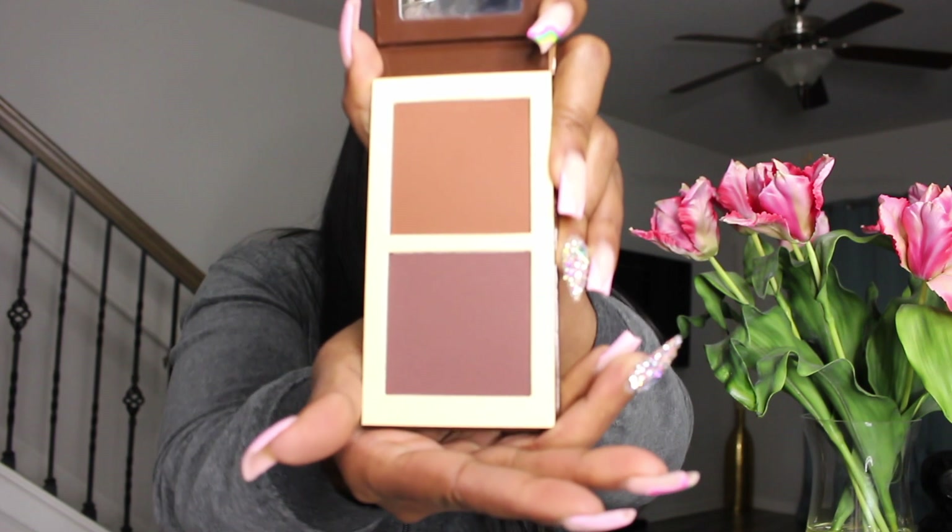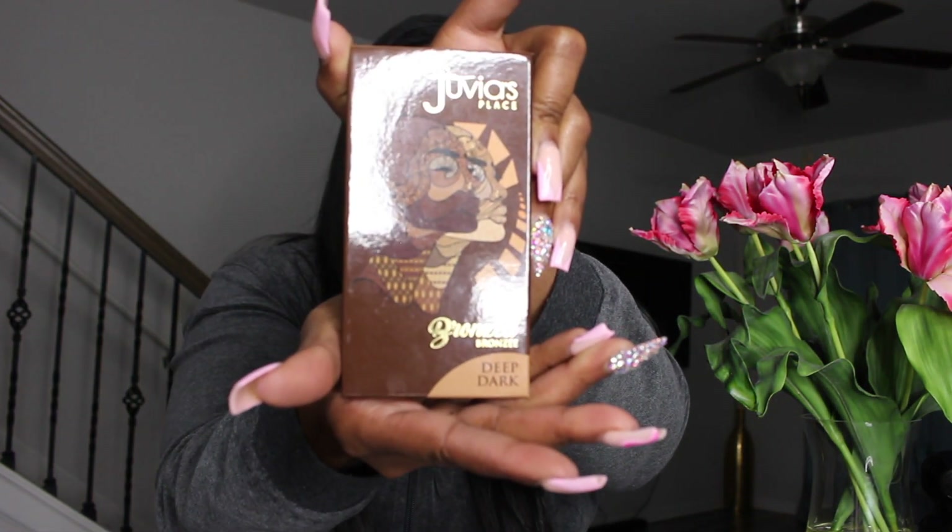I wanted to go ahead and get into one of my faves. Now this is my first time using this palette and I must say based on this beat, it goes on like butter — I mean butter. So yes, I got the shade deep dark, which comes with two shades. You have a lighter brown and a darker brown, and this is what it looks like, just so you can see it.